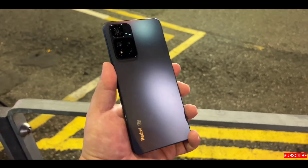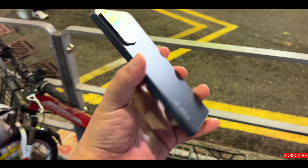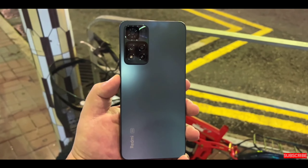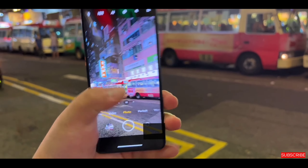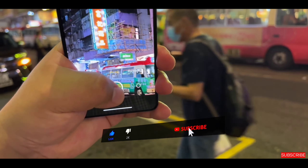Talking about the camera, the Redmi Note 11 Pro and Pro Plus will feature a primary sensor along with an 8MP ultra-wide lens and a 2MP macro sensor. For the standard Redmi Note 11, we have a primary sensor with an 8MP ultra-wide and 2MP macro as well. The selfie camera details are also expected.